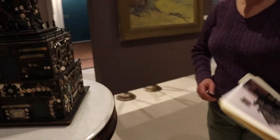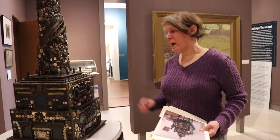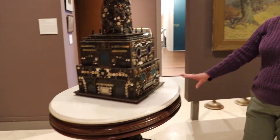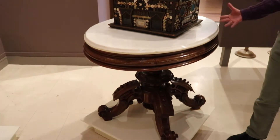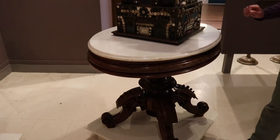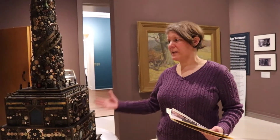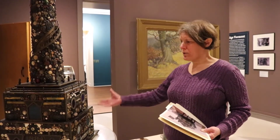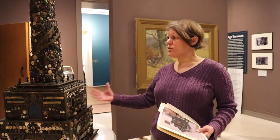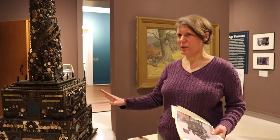Our tower unfortunately does not have its original table, if it ever had one. So we have it displayed on a table of similar vintage — a little earlier, from the 1870s, but also Victorian. The table is from a local home, the Bradford Residence over on East Main Street. This is how something like this would have been displayed in a Victorian parlor — on a nice table somewhere where you could walk around it and admire it. It would definitely show off the Victorian 'more is more' aesthetic, which is definitely what's going on here.